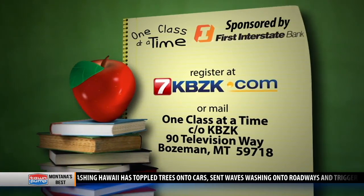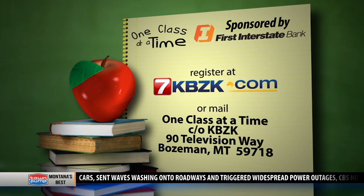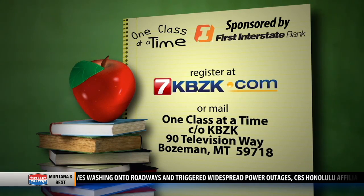Well, that's fantastic. Congratulations again from KBZK and First Interstate Bank. Thank you guys so much. And if you know a teacher or a classroom that could use a little bit of extra help, you can just go to our website and click on the address on your screen.